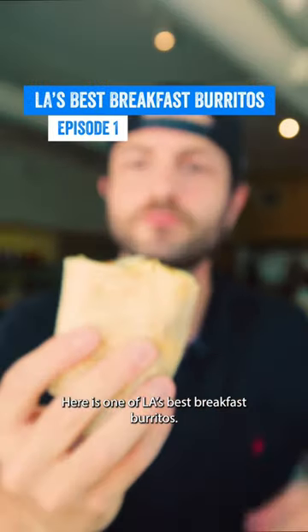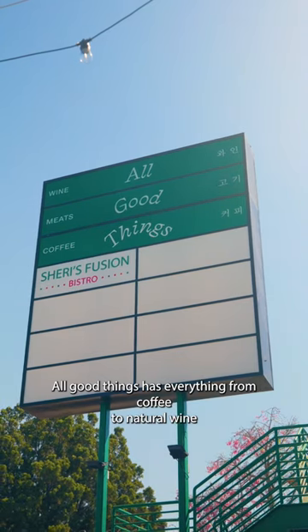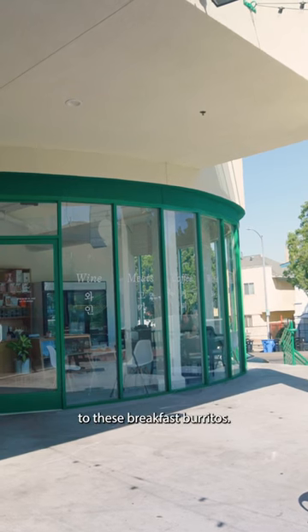Here is one of LA's best breakfast burritos. Let me tell you why. All Good Things has everything from coffee to natural wine to these breakfast burritos.